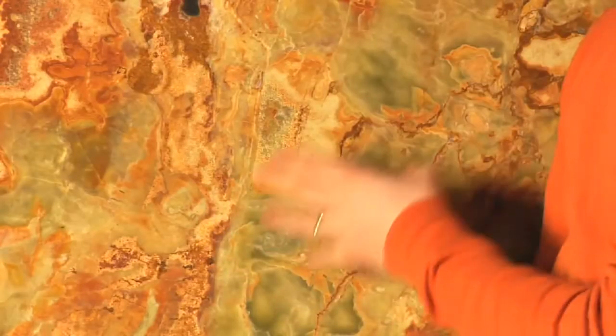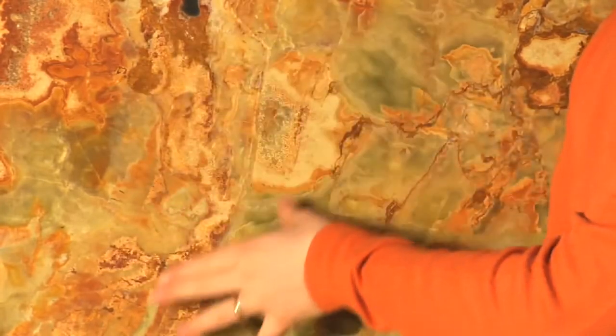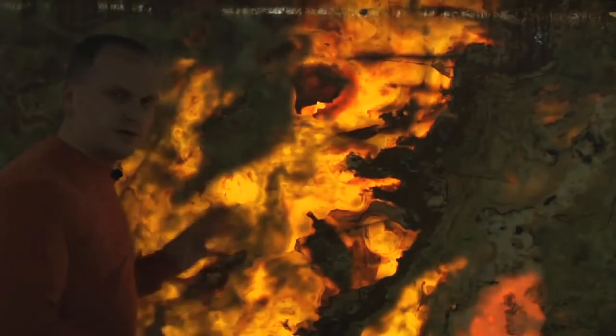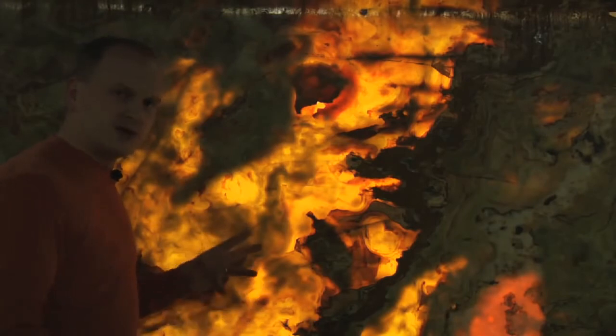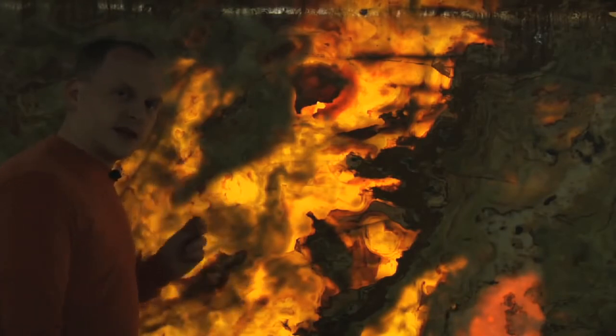This magnificent stone is onyx. You see plenty of different colors — it's very intense, and the pattern is very wild. They come in a couple of different colors: white, red, honey onyx. But one thing that is common to all of them is the fact that they're translucent. So you can light it up from underneath and it will give a very nice glow. We put the light behind the slab to show you how beautiful it looks when it's lit up, and because of its translucency it's often used for decorative purposes.